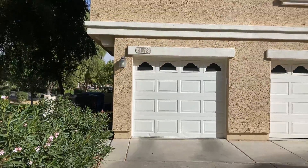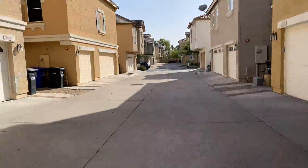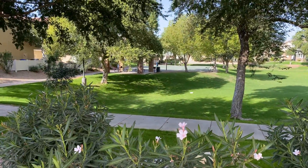So here's a tandem garage for Windsor — no driveway there. The neat thing is there's a park right next door to it, with a sidewalk here. Looks like a half sport court over there.